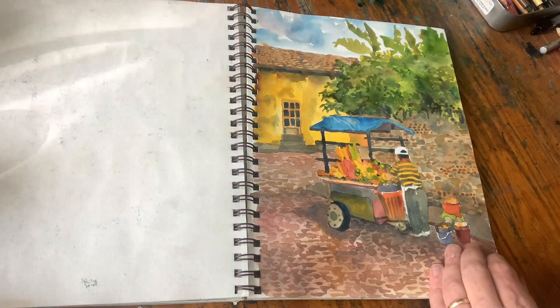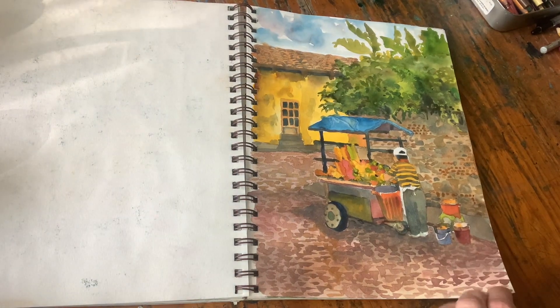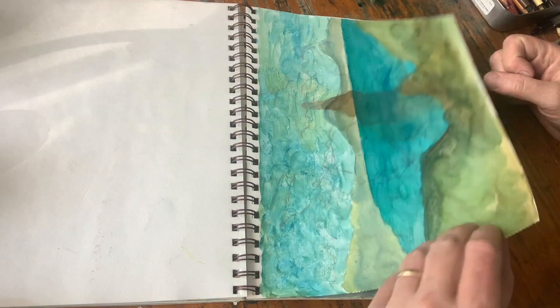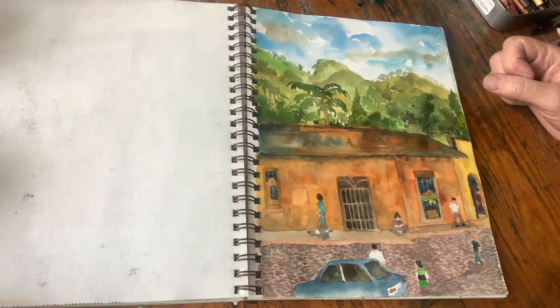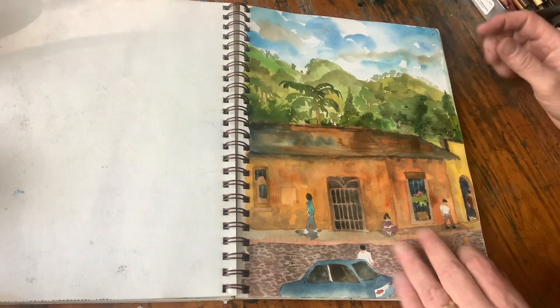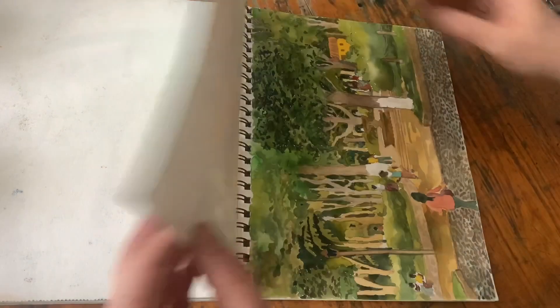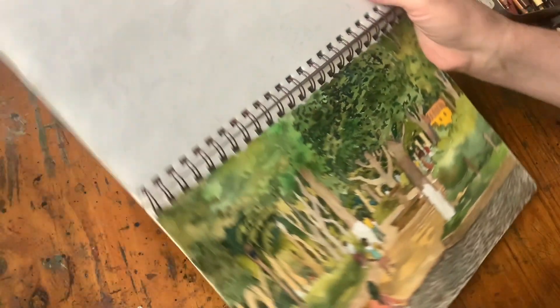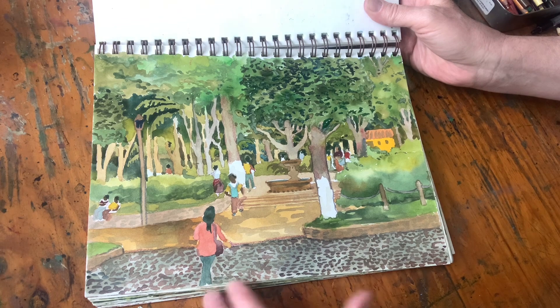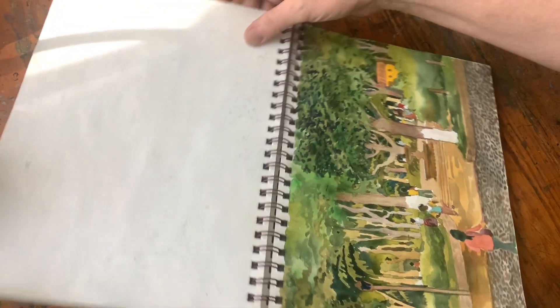Food vendors on the street are always something I've tried to capture in various countries I've been in. This page is not quite done yet. The buildings and the vegetation were something I was really interested in — the greenery of Guatemala is amazing, it's such a lush place to paint and draw.